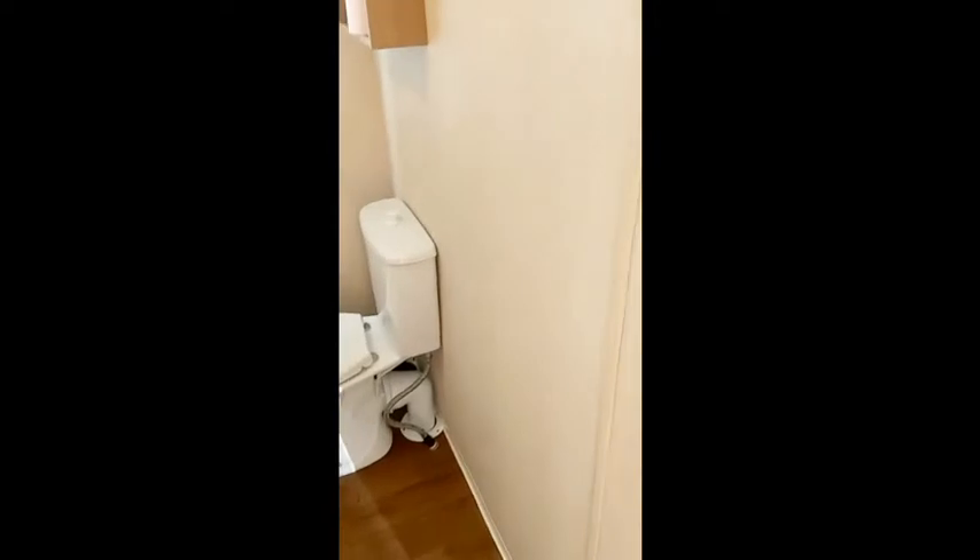The bathroom has a toilet, wash hand basin, and shower.